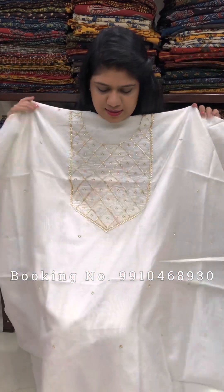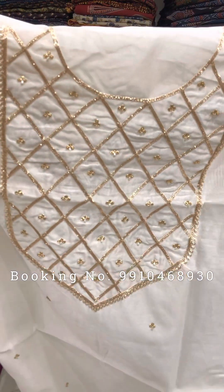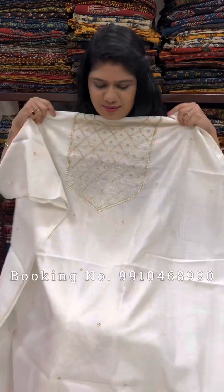This one is kora white color. Hand embroidery is done on it. This is a close-up view — a very classic piece.